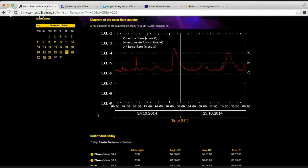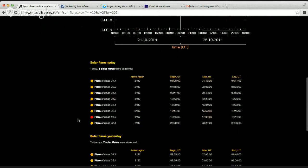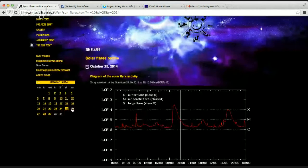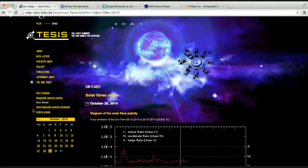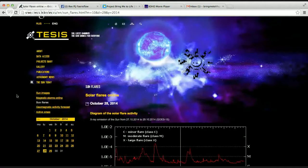Class X is a large flare, as you can see right here. On the chart, there was an X3 and an X1 just a day apart, on a Saturday and Friday respectively. Four X-Class solar flares in one week is quite extreme.